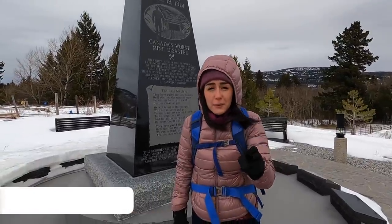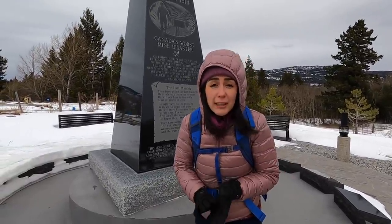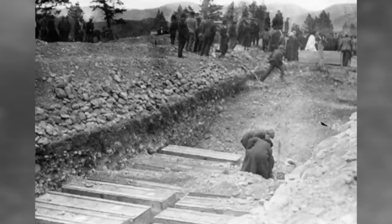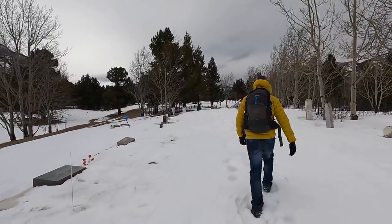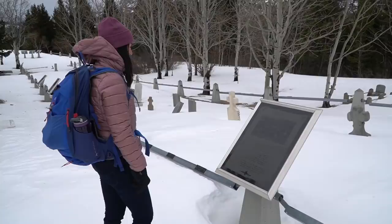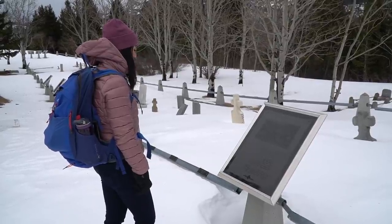East of Frank you'll find two towns, Bellevue and Hillcrest. We decided to come to Hillcrest because it's home to Canada's worst mine disaster, which happened on June 19th of 1914. If you make it to the back of the cemetery, that's where you'll see the tombstones of the miners. Right now there's actually a lot of snow here, but there are also some plaques you can read about some of the stories, and it's pretty heartbreaking because it was pretty much the whole community that died that day. A lot of the women lost their entire family — their husbands, their fathers, and even their sons. Pretty tragic.